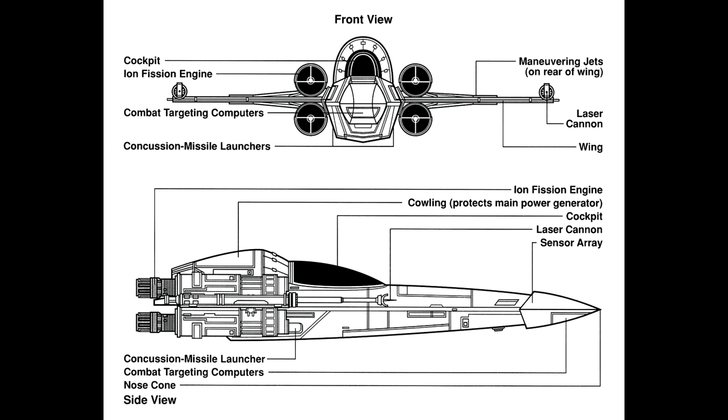Other technical specifications include a length of 11.8 meters. A hyperdrive was not standard; however, an aftermarket one was available to be installed if the owner chose to do so. It also had a crew of only one pilot.